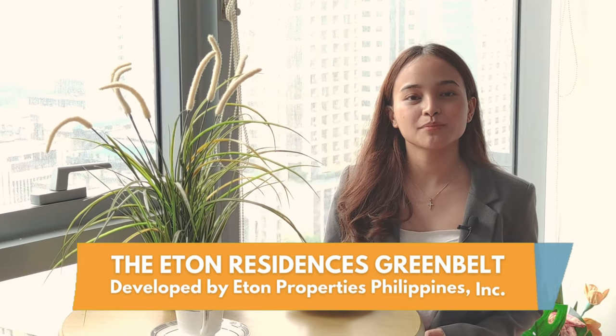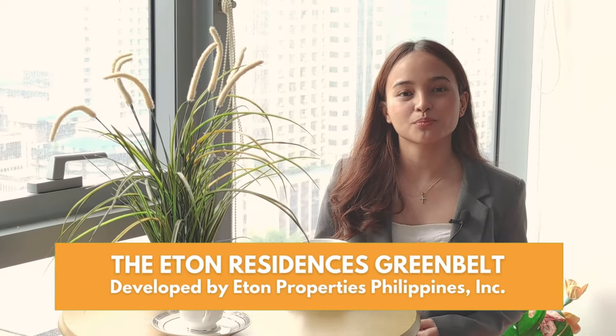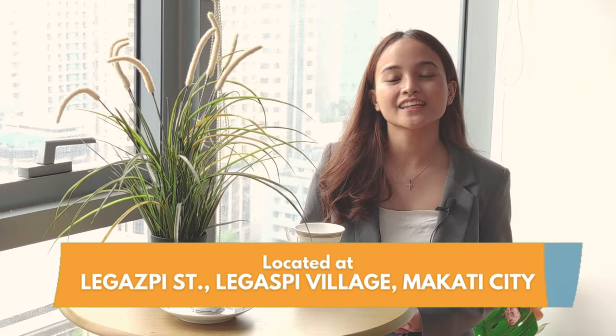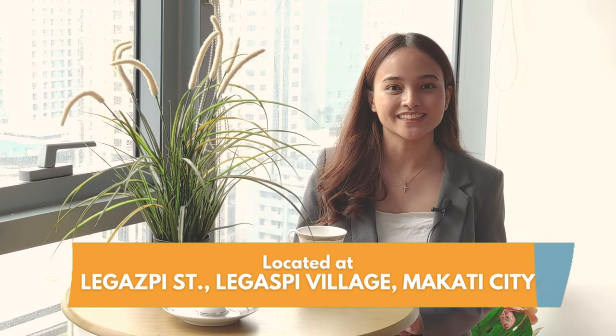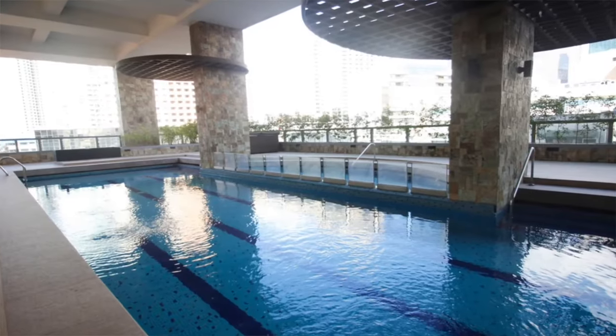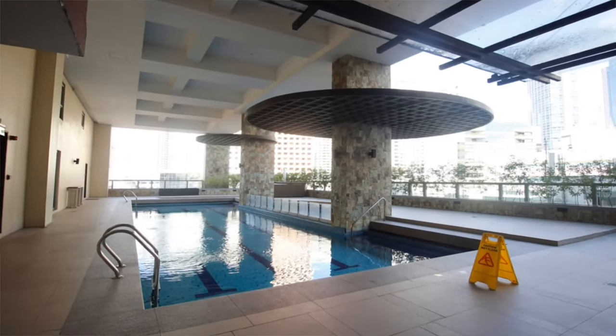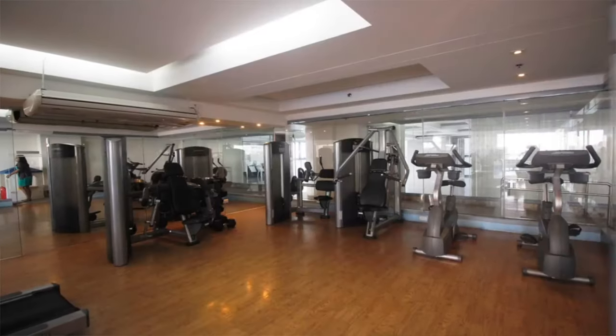The Eton Residences Greenbelt, developed by Eton Properties, is a 39-story high or loft condominium located here at Legaspi Village, Makati. This property offers usable amenities such as a function hall, an adult pool, fitness center, and a lot more. So let's go and check out our available unit for lease.